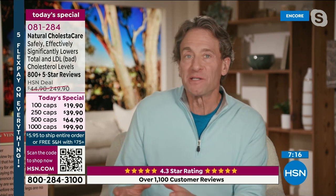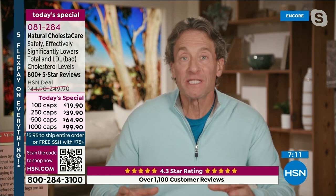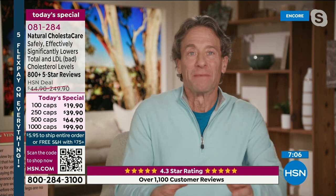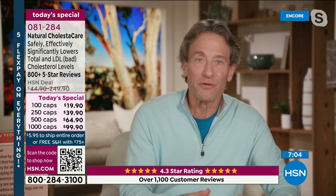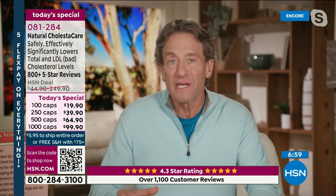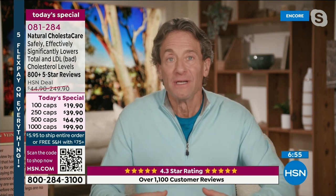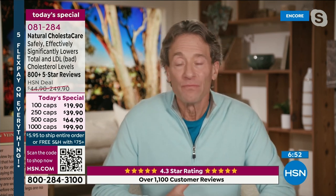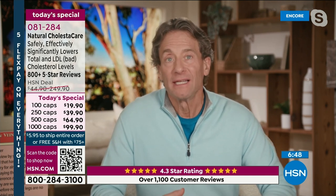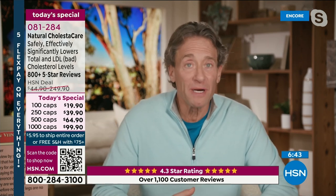It almost insults Mother Nature to call it science. The only reason I call it science is because it's been absolutely proven in scientific and medical journals. We're just getting out of Mother Nature's way, taking that page out of her blueprint and using it to our benefit. You take a capsule when you eat — two capsules with a large meal — and you will get a substantial reduction in total and LDL cholesterol.